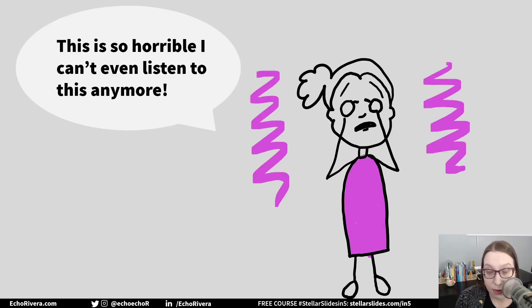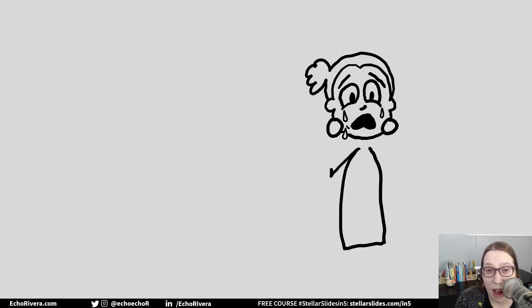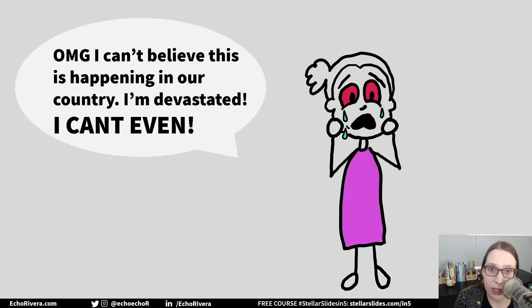They block themselves from hearing it because it's so horrible, or it destroys their positive worldview or their belief in a just world. Or they feel it so much that they just become a hot mess and can't process or regulate their emotions, or it's done in a way that re-traumatizes people.